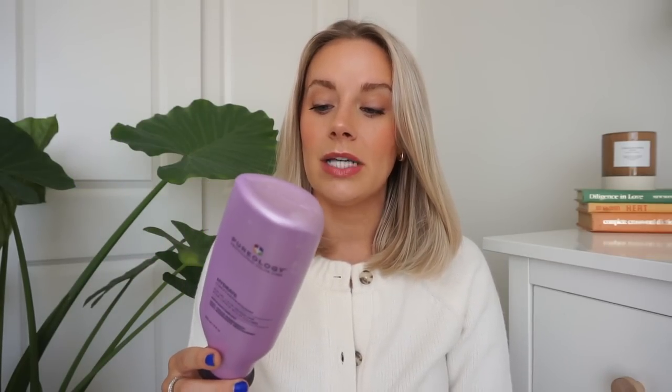This is the Pureology Hydrate Conditioner. This was the first brand I switched to from using Olaplex for years, but honestly I've been using Pantene Pro-V lately and there's zero difference. If you want to invest in a shampoo and conditioner, I'd recommend Pureology over Olaplex. I really enjoyed it and it lasted a really long time, but I think I'm over high-end shampoo and conditioner.